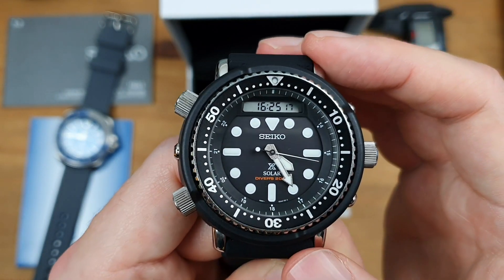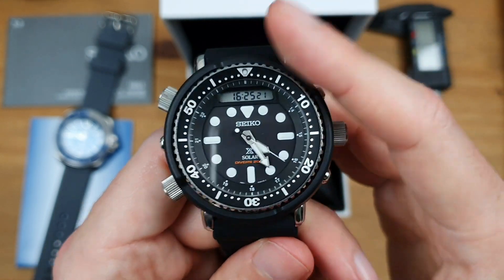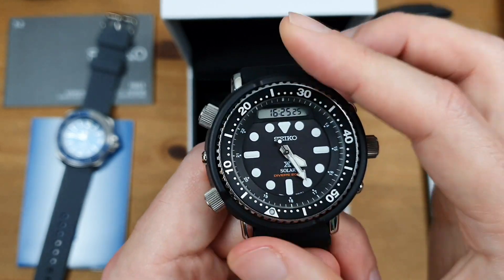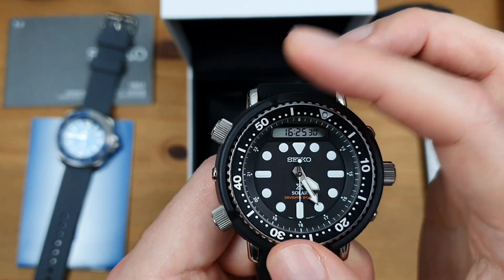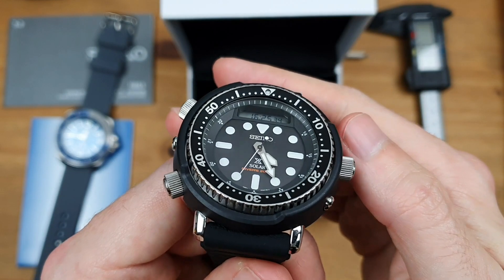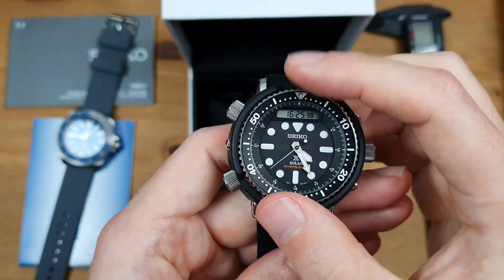The bezel lines up perfectly — 100%, good job Seiko. The action on it is quite notchy — it's okay, a little bit tinny. By no means close to being the best bezel out there, but this is an affordable Seiko, let's keep that in mind. It's nice — I can work with that.